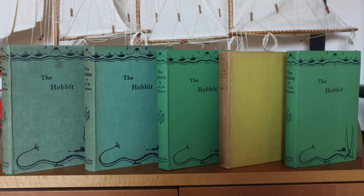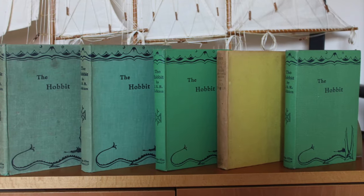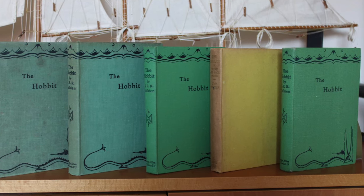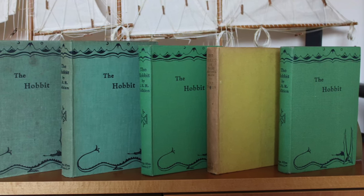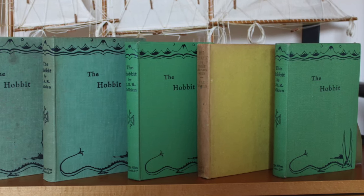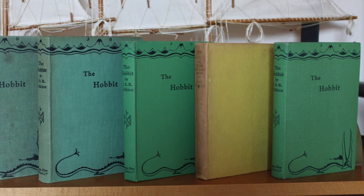Welcome to another episode of the Tolkien Collector's Guide Haunted Scrolls. I'm Trotter, and this episode is about the UK first edition of The Hobbit. It's an introduction to the first UK hardback printings of The Hobbit by J.R.R. Tolkien, published between 1937 and 1946 in the UK.